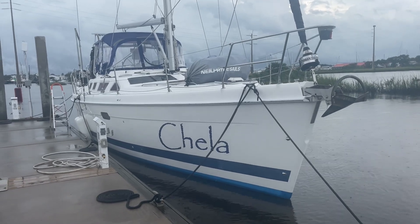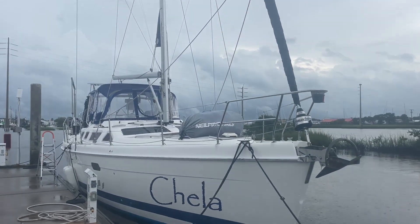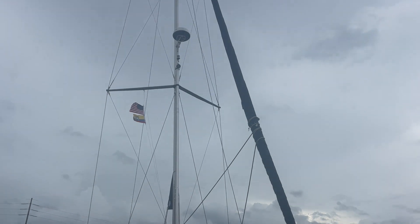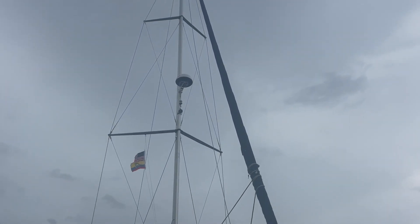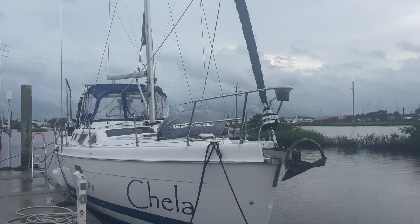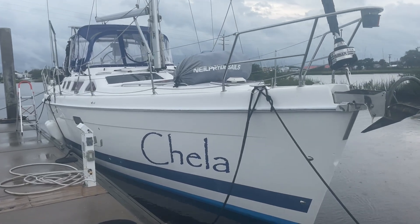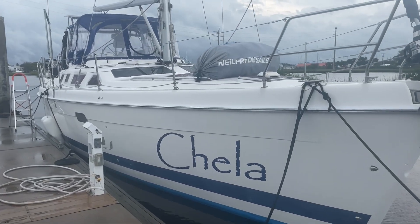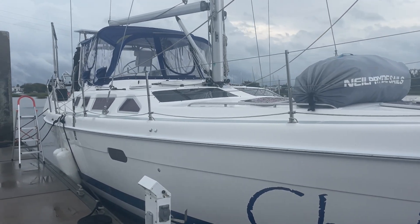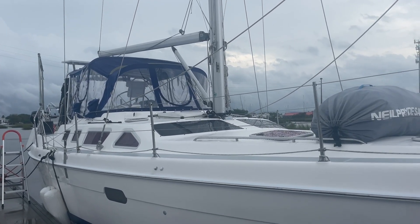This is Chela. She's a 2500 456, 46 feet overall. She's been almost completely retrofitted, including solar, lithium, and a water maker. She's very easy to single-hand and sails very nicely. So far I've sailed her about 3,500 miles, mostly single-handed, some with my son.